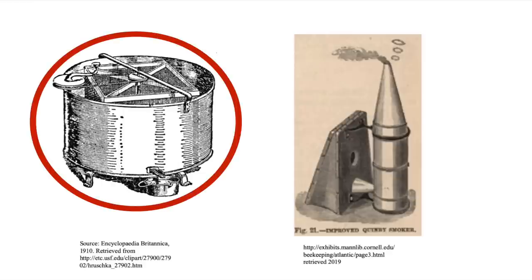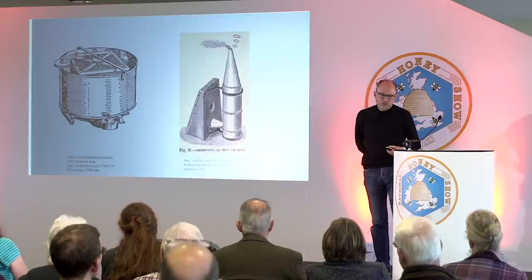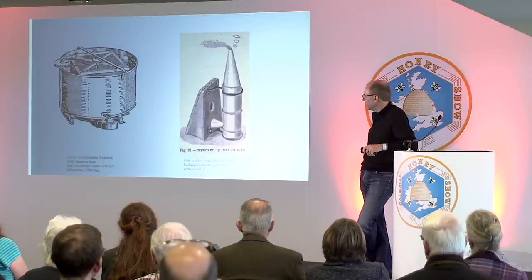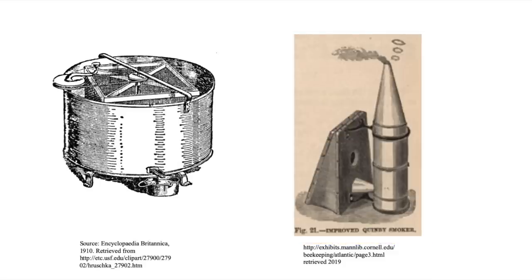The extractor was invented — or credit goes to — Major Francisco de Hrusca, who was Italian, Venetian, or Austrian depending on your point of view. This is his original extractor, and as you can see it is tangential. He first demonstrated it in the town of Brno, now in the Czech Republic — then in the Austro-Hungarian Empire. And then there's the smoker. Before it was invented, I want to read you something.